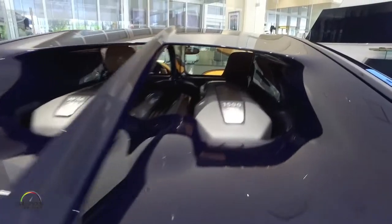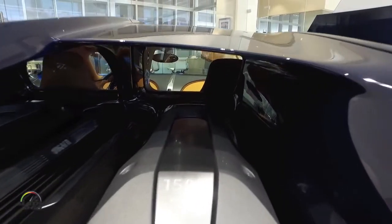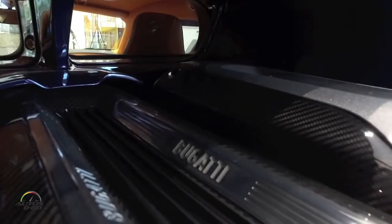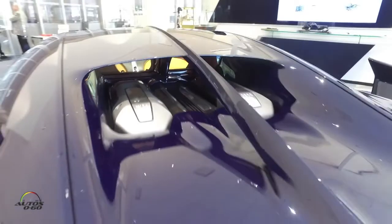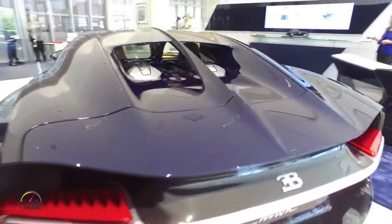At Bugatti we like to say we made the best even better, because we bring to market a car with 1,500 horsepower — nothing like that in the market. It's the most powerful production car in the world, and the fastest. At the moment we are limiting the speed to 261 miles per hour, or 420 km/h, but we are aiming to set the speed world record very soon. We are testing the car right as we speak.